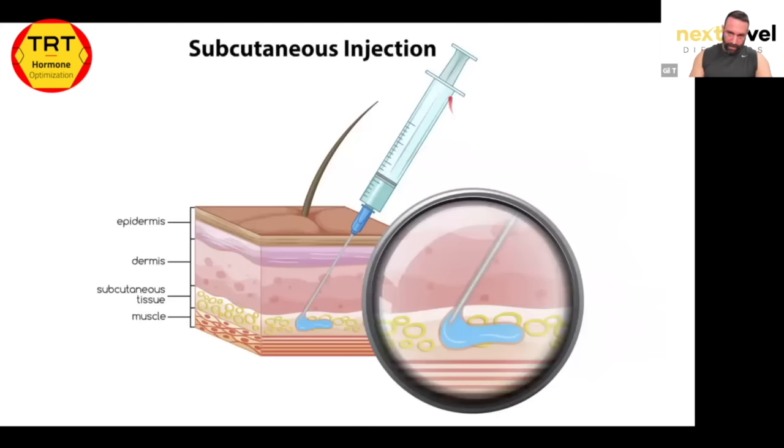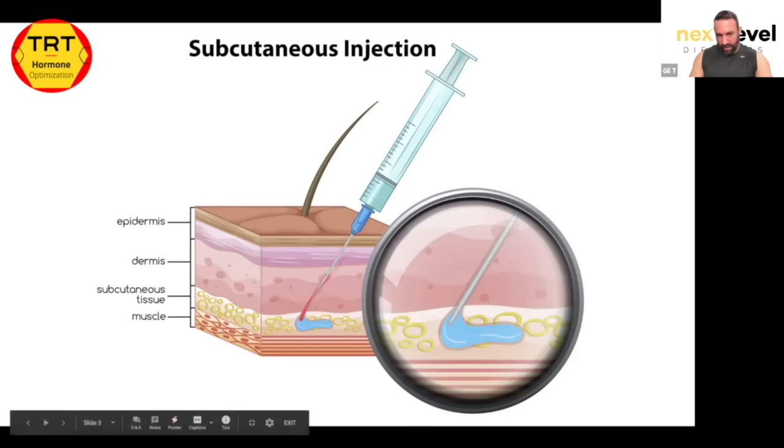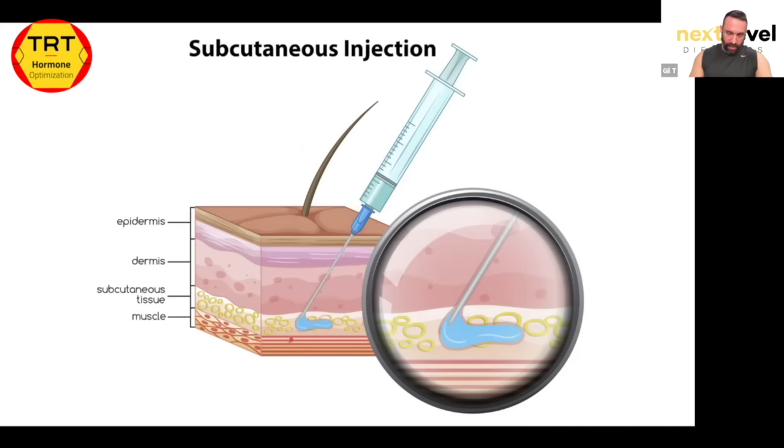A typical subcutaneous injection — we can tell by the color that this is a water-based injection, such as insulin, which is commonly injected subcutaneously, along with any other water-based peptide. They're using a longer needle at a 45-degree angle to avoid hitting muscle, since going straight at 90 degrees would probably pierce the muscle tissue. The hair follicle essentially dips into the dermis layer.